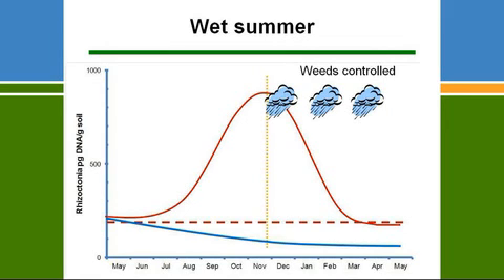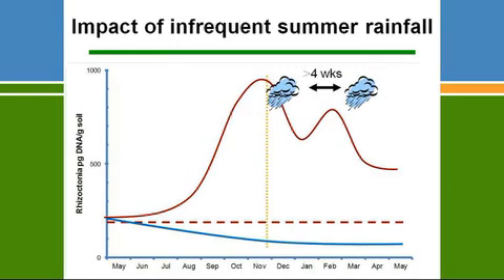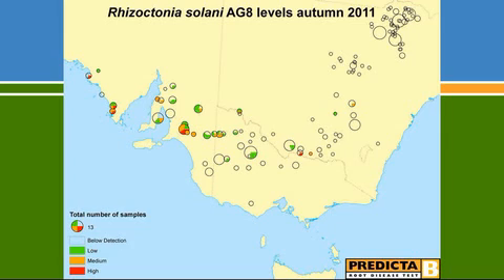It's possible for those levels to drop down below what we consider the high risk category. When levels do drop to quite low levels, it has a significant impact on disease in the crop. That situation happened in 2010 and 2011. The Predictor B results for 2011 show very little red recordings throughout the Murray Mallee and into Victoria. Those last two years, we were trying to find trial sites through the Murray Mallee and were quite concerned about getting significant yield responses.